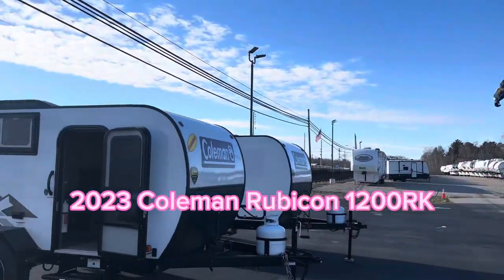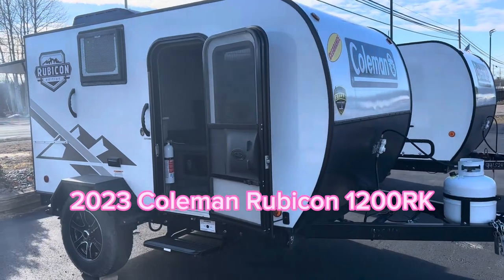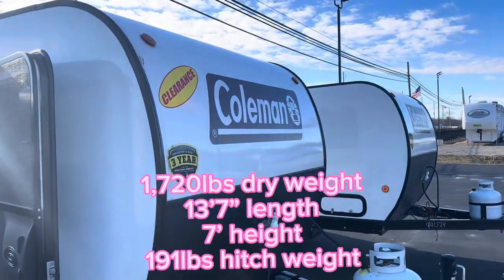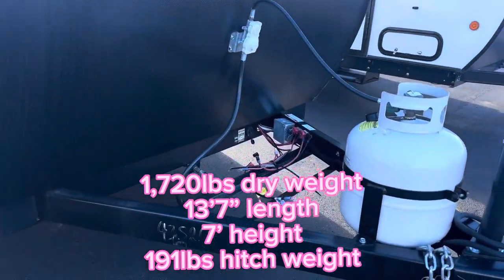Good afternoon everyone, it is Melissa at Keystone RV right here in Holton Lake, Michigan. I've got a 2023 Dutchman Coleman Rubicon 1200 RK. We want all our 2023s gone before the end of the year, so obviously we don't have much time left.